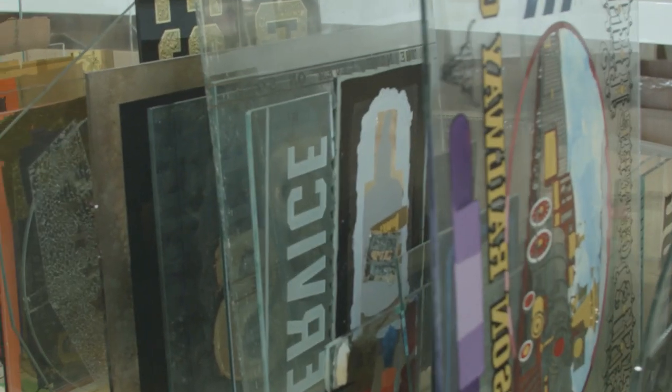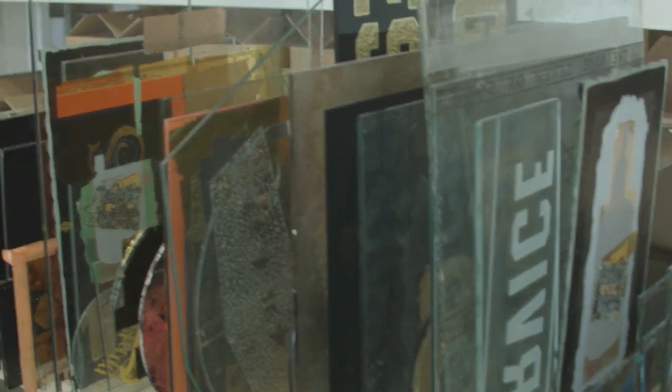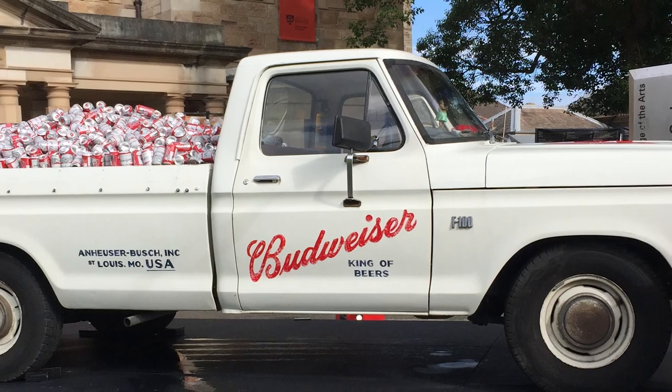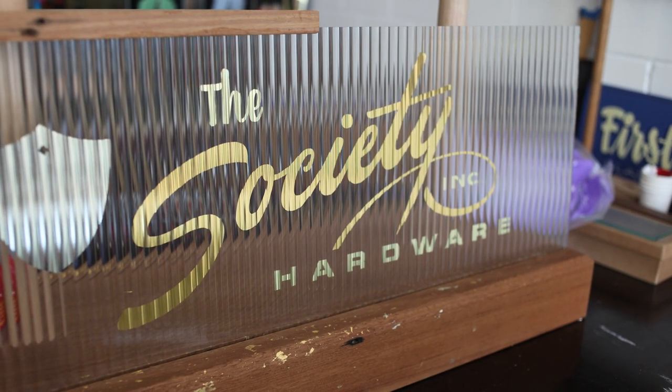My name's Will Lyons and I'm a sign writer and decorative glass artist. I run my own business by the name of Lyons & Co. We do a whole range of hand-painted signage and decorative glass art, from a more commercial side of things to more personalised, commissioned pieces.